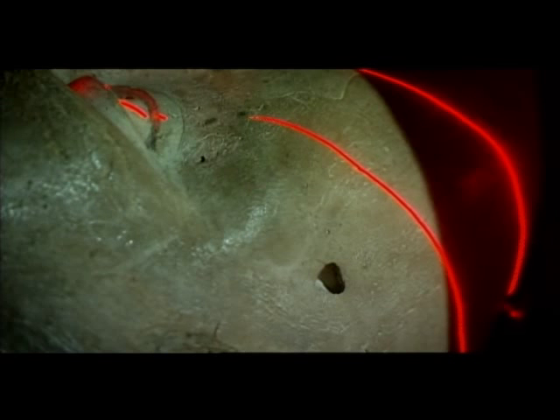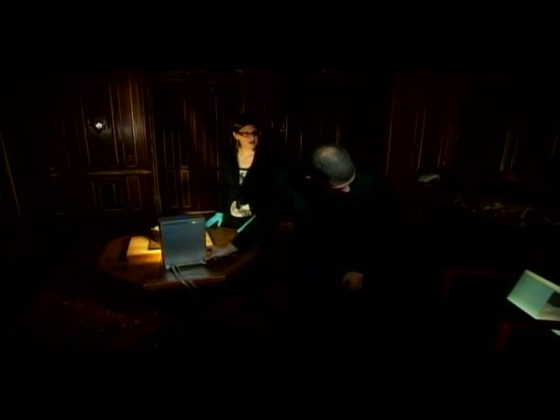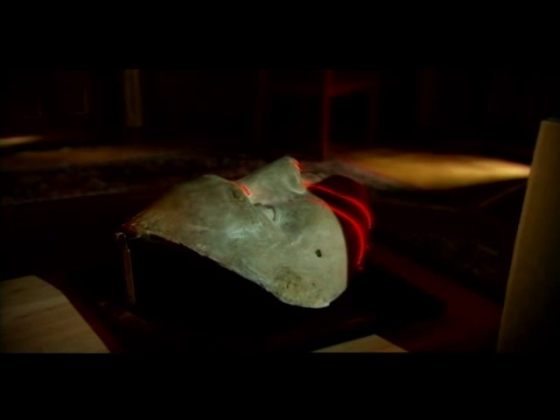The Morgan Library granted rare access to the mask. If we didn't have that, we would be up the river in terms of what this man really looked like, in my opinion. Does the mythical man we have venerated for hundreds of years look anything like what we have always envisioned?